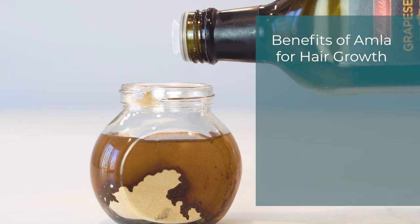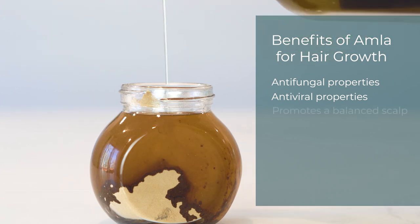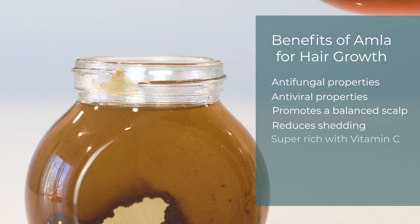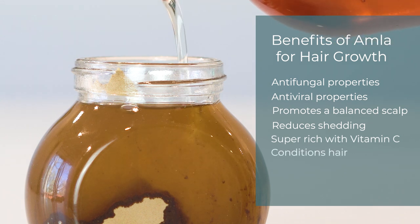Amla has antifungal and antiviral properties which helps to promote a healthy scalp. Having a healthy scalp is super important in having healthy hair growth. Amla is said to be a very effective treatment against hair loss and hair fall. It is so abundant in vitamin C, which is an immensely powerful antioxidant that literally fights free radicals in the body.